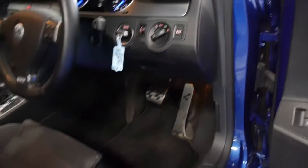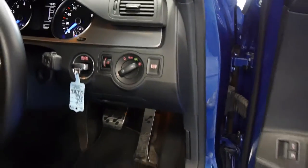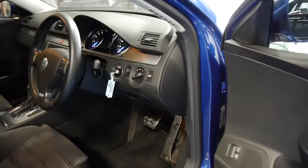These also come standard with a lot of features: electric memory seats, automatic headlights, electric handbrake, xenon headlights, push button start, and the R36 comes with this really nice steering wheel.